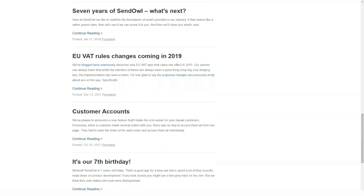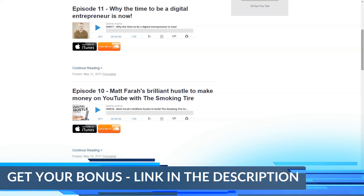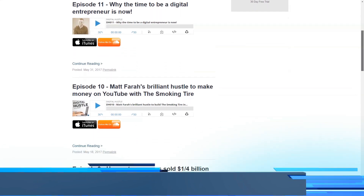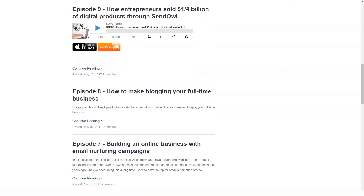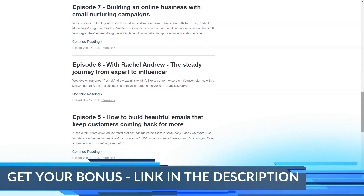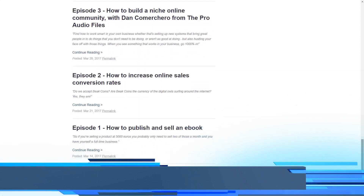Videos can be configured to stream, not download. Strong support is also provided for software and other products that require license keys, with the platform taking care of tasks such as creating, safely storing, issuing, and distributing keys. PDF protection is offered by automatically stamping them with customer names and email addresses — buyers are less likely to share and distribute stamped files.